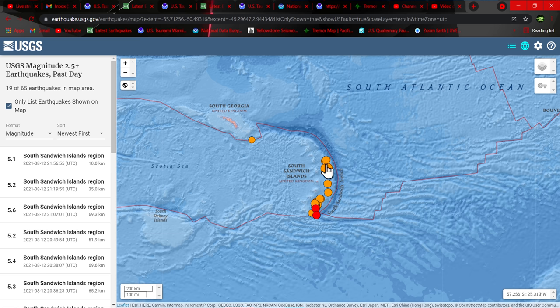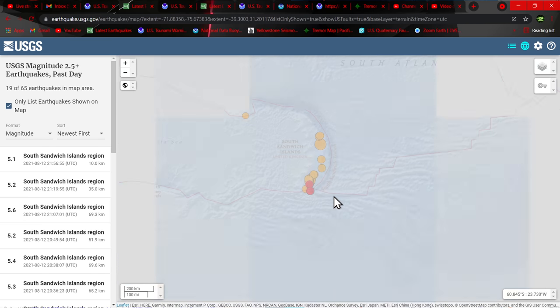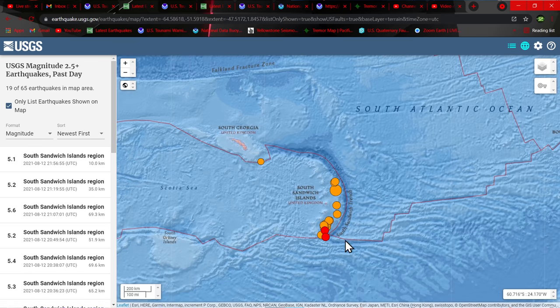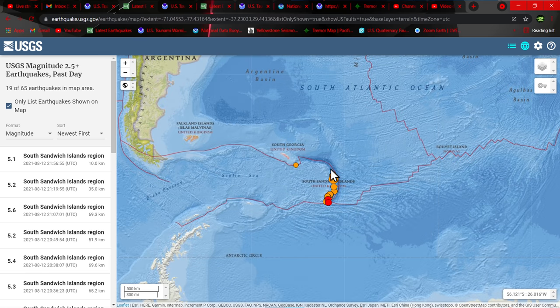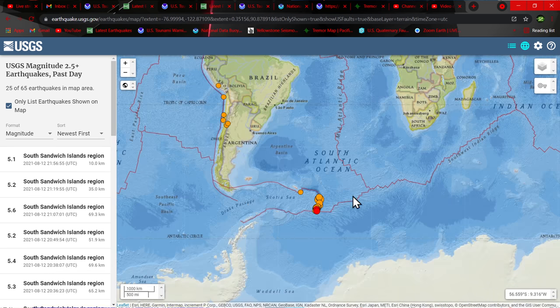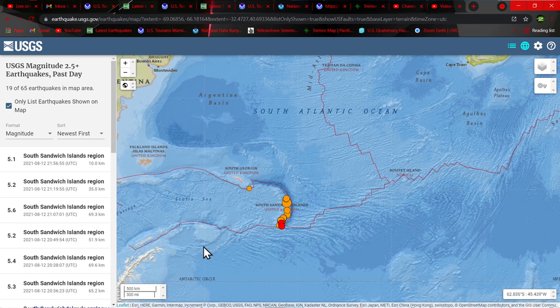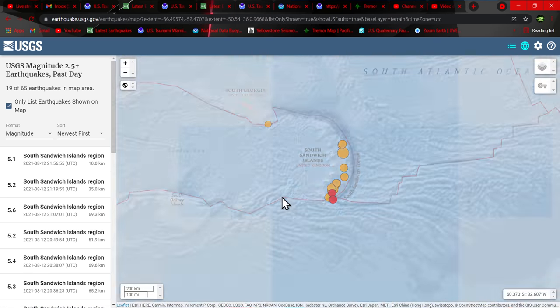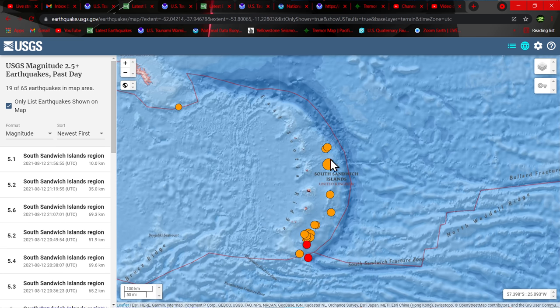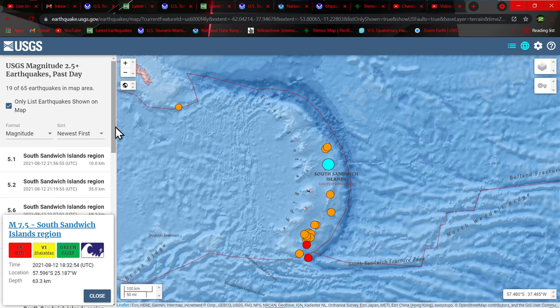A lot of plate dynamics here at work. This is kind of a subduction zone between the South American plate and the Antarctic plate. I'm going to look at the specific dynamics of this plate in a second. But looking up to the north, we've got a large 7.5 that struck this morning, originally 7.6.